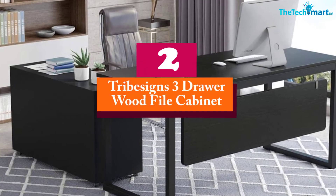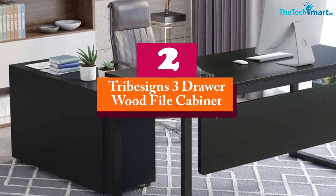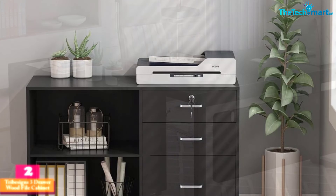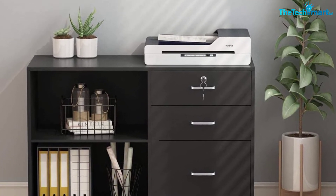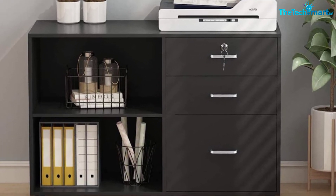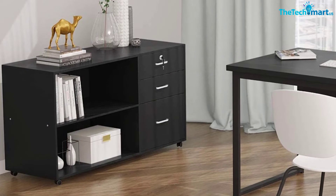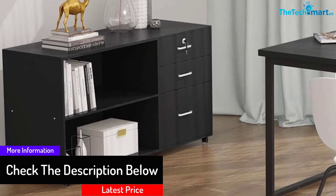At number 2, we have the Tribesigns 3 Drawer Wood File Cabinet. Versatility is a great characteristic, and this 3 drawer file cabinet has it. Not only can you store regular files inside, you also have a smaller drawer for other important items that need to be locked away. You get a set of shelves to hold other office materials or to help decorate your office, and the top of the file cabinet can hold a printer, fax, or other needed office equipment up to a total of 155 pounds.